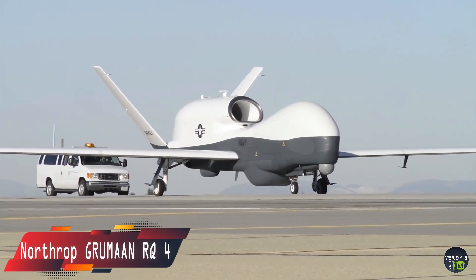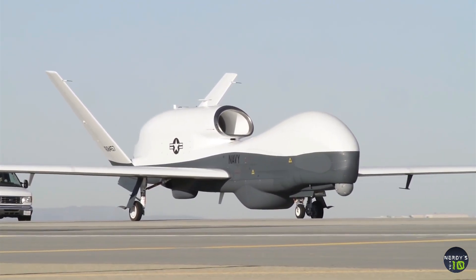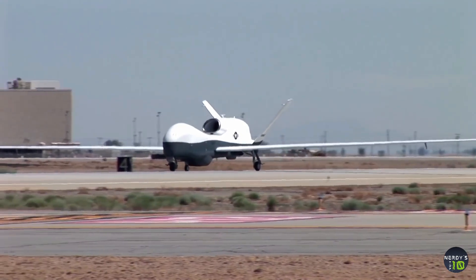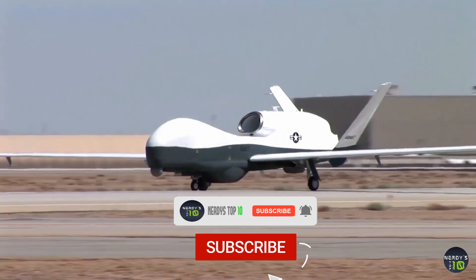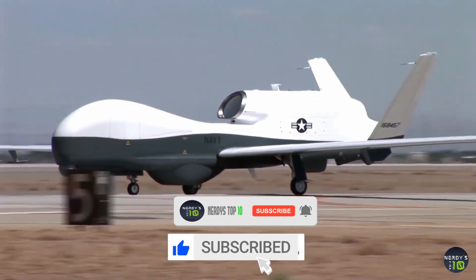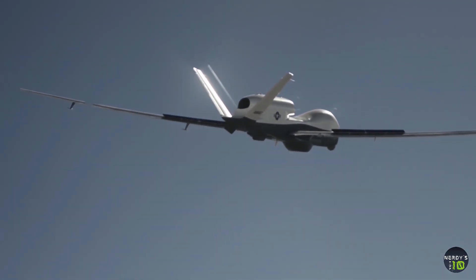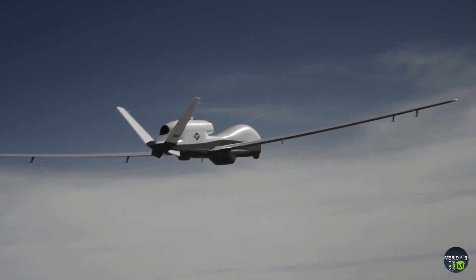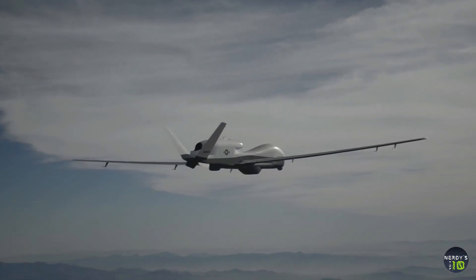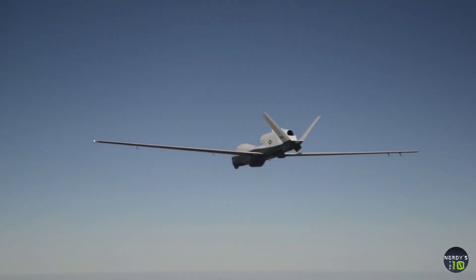Next in our list is the Northrop Grumman RQ-4. The Northrop Grumman RQ-4 Global Hawk is a high-altitude, remotely piloted surveillance aircraft. It was initially designed by Ryan Aeronautical, now part of Northrop Grumman. It can survey as much as 40,000 square miles of terrain per day. Operated by the U.S. Air Force for worldwide military operations, it can reach speeds of nearly 629 kilometers per hour and can perform its work from a height of 50,000 feet, and is considered one of the top surveillance UAVs.